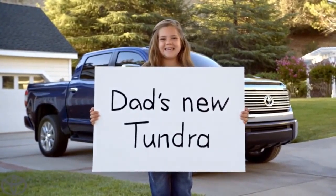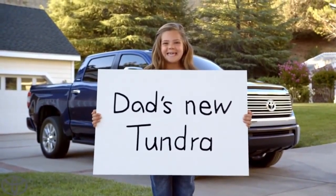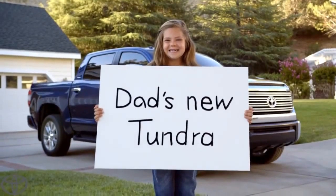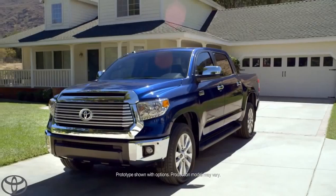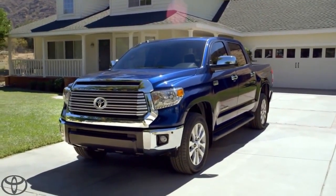Are you ready to tell everybody? Yes. Action! My dad's new Tundra. There it is, people — the legendary Tundra, straight off the dealer's lot and into my driveway.